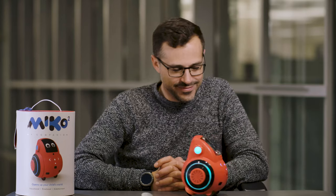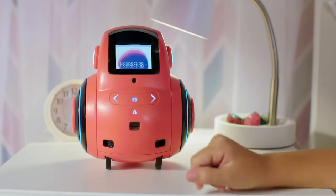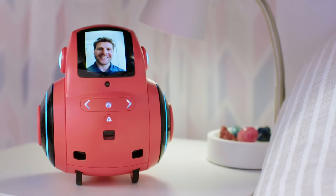Miko can hear. He understands the voice of your child and neglects the nearby noise. You can also connect Miko to the parent's cell phone, do video calls, and navigate Miko through the house using the camera.